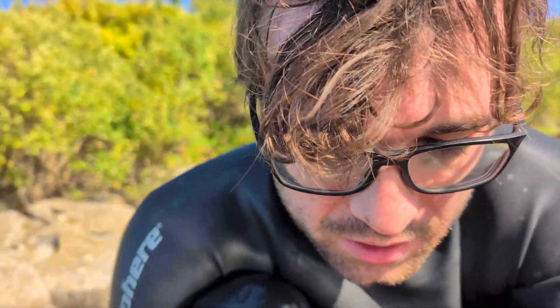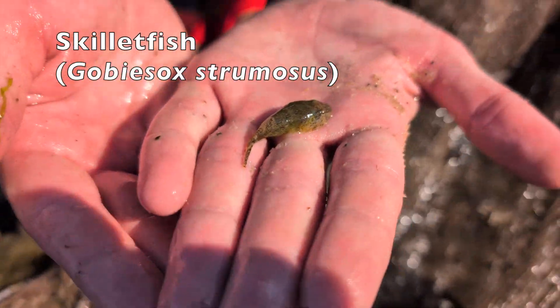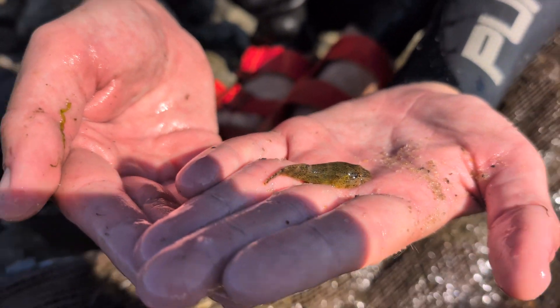We got some kind of clingfish here — see on the underside there, it's got a suction cup. And that's what it looks like on the other side. Pretty cool.